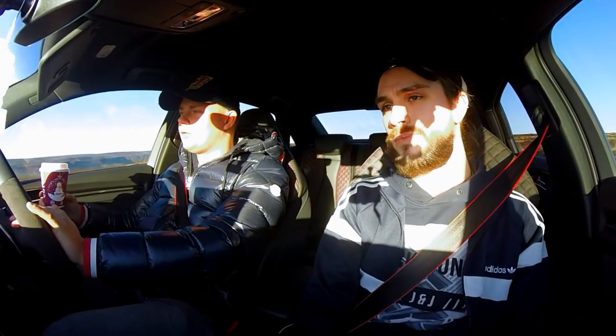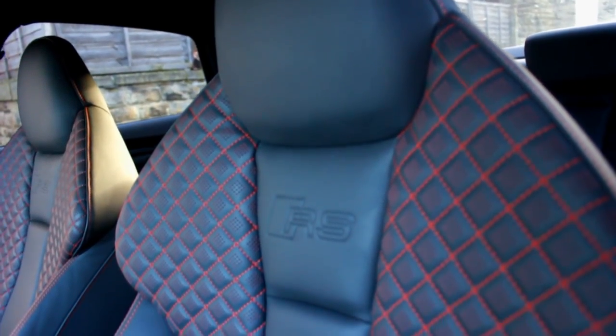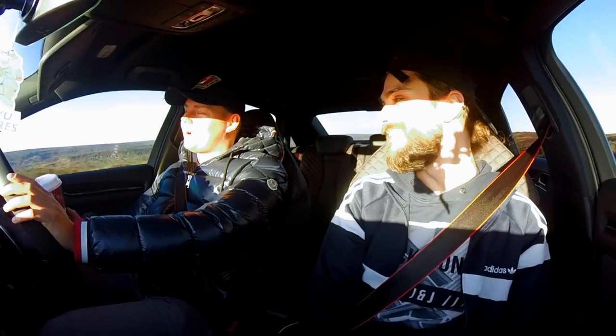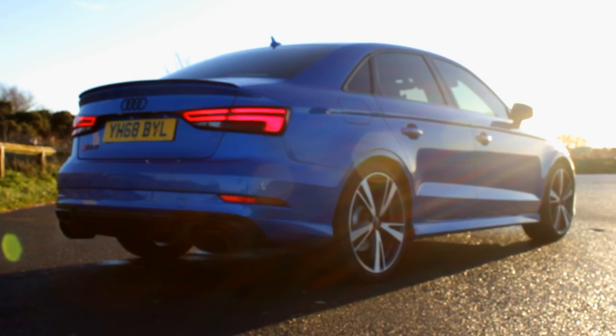2018 Audi RS3 Saloon, finished in Arableu Crystal. Quite a few options on the car: we've got the sports pack, which is the mag ride and sports exhaust system. We've got the RS design pack, which is the red bits in the interior, sports seats, Alcantara, and the lovely RS floor mat. We've got the gloss black pack, where all the chrome that comes on the vehicle standard is in gloss black, which really sets the car off.